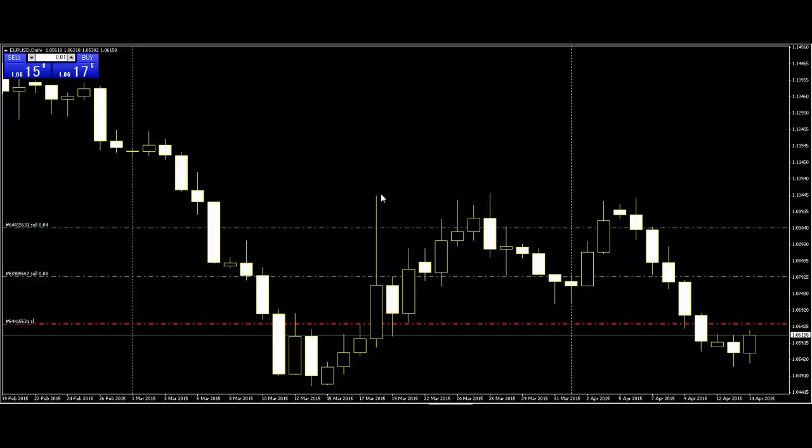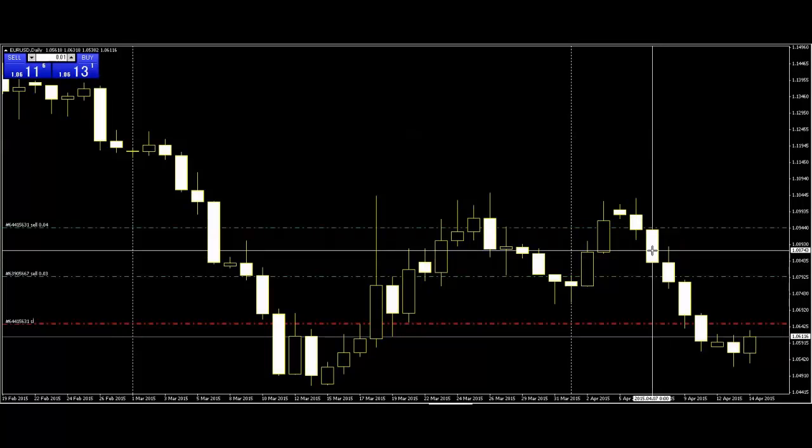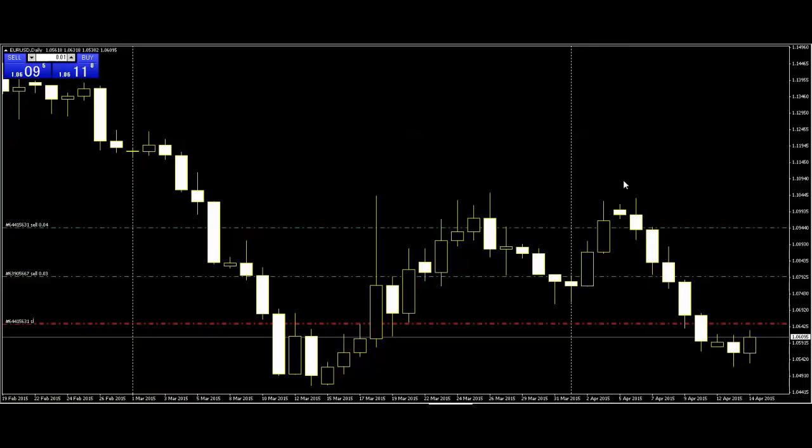Thank you for watching this candlestick trading video. Today I'm going to show you a EURUSD 400 pips trading method. Green line — sell entry here and here. 347, max 400 pips. Why sell entry here? Here is a harami candlestick. Harami is this bar inside this bar — inside the previous bar.